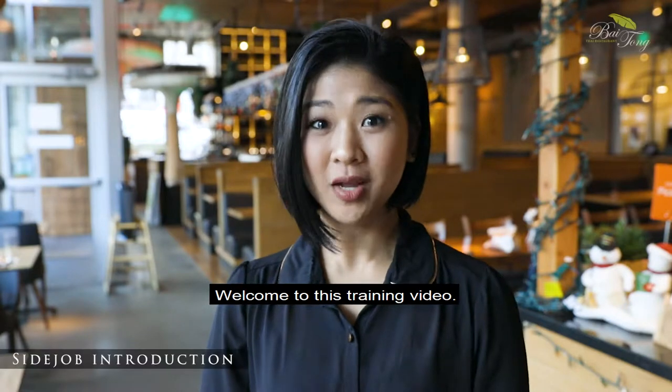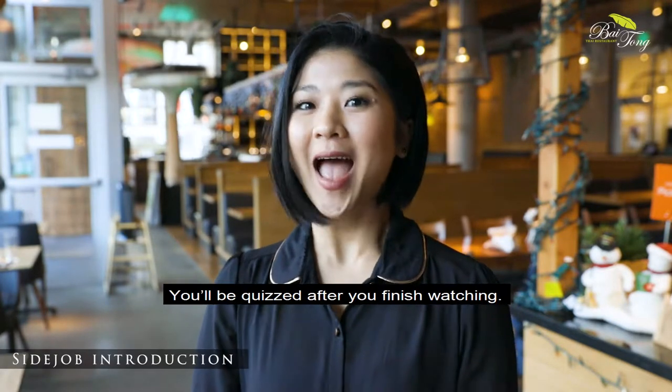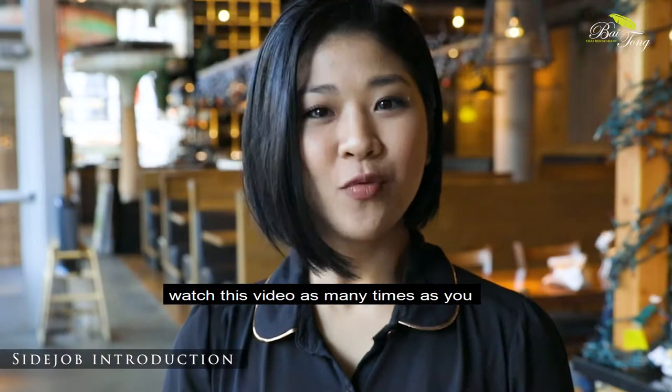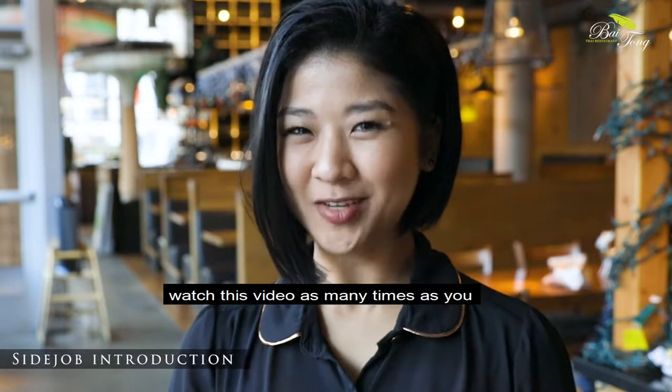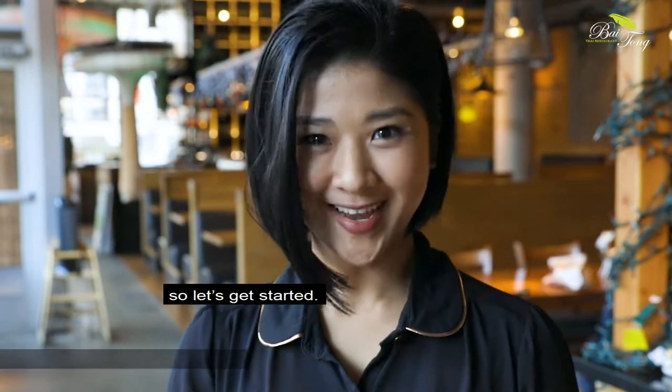Welcome to this training video. Please listen carefully to the information — you'll be quizzed after you finish watching. But remember, you can come back to watch this video as many times as you want before you decide to take the quiz. So, let's get started!